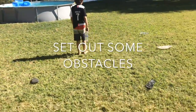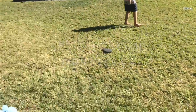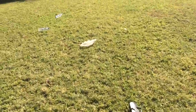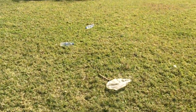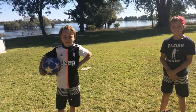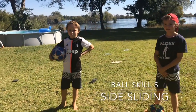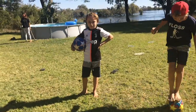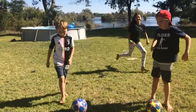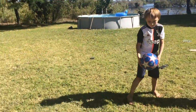Right, now we need to set ourselves up some obstacles. We've got a pencil case, some flip-flops, some water bottles, and a net — anything for you to dribble around. Now you're going to practice slide kicks with the outside of your foot. Dribble around the obstacles and as you go around each obstacle you're going to do a slide kick.